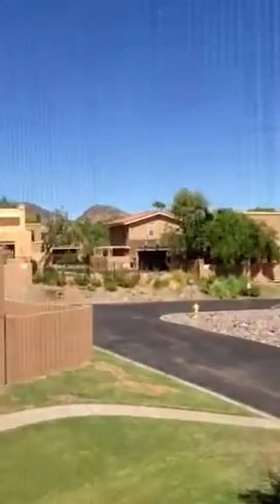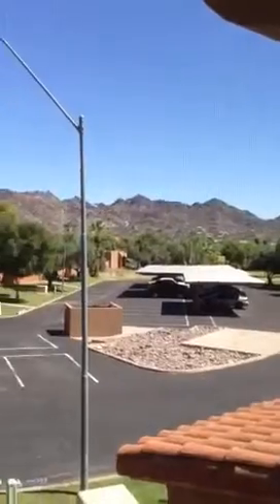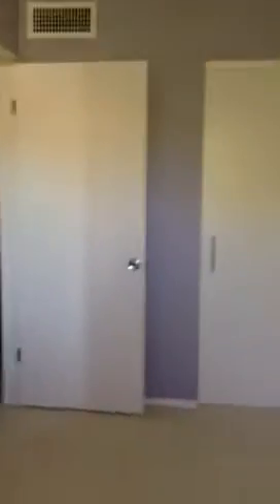There are two bedrooms up here and a bathroom that has been remodeled. This is one of the bedrooms — you can see the mountains from here. From this side you can see the whole thing. I like it a lot. There's a regular closet here.